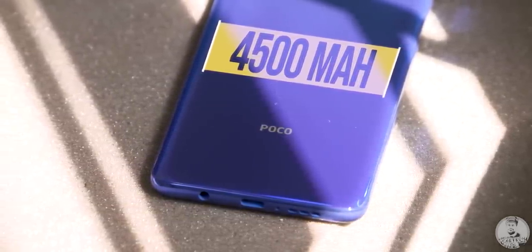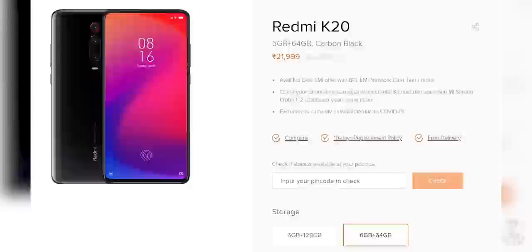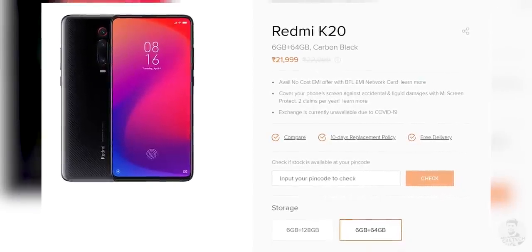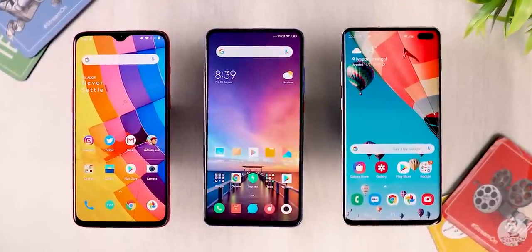Technically, this position should have gone to the Redmi K20, but right now it's available at 22,000 rupees for the 6/64GB variant. So if you want a full-screen AMOLED experience and don't mind the added price, then this is the phone to go for.